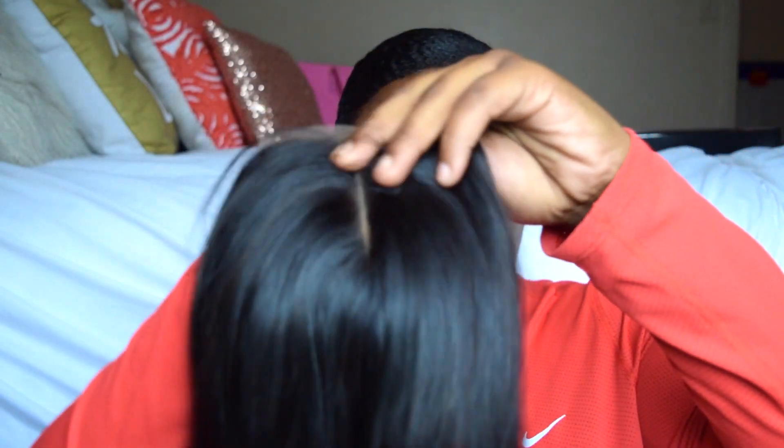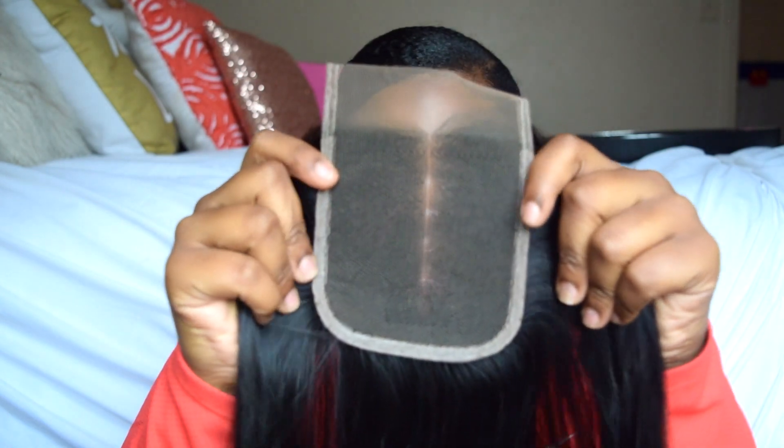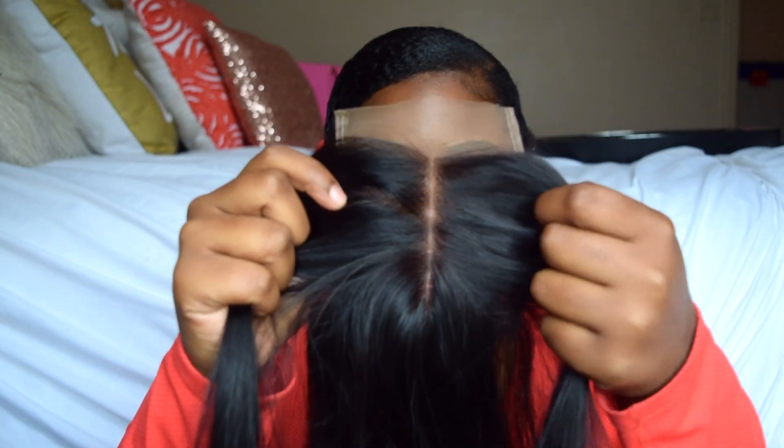Let's move on to the 16-inch closure. I feel like it's way longer than 16 inches — even just holding it, it feels way more than that. It's a lace closure, by the way. This is what the back of the closure looks like and this is the front. So right now I'm pretty impressed by the closure. Once I wash it and bleach the knots, I'll see if it really holds up to my standards.